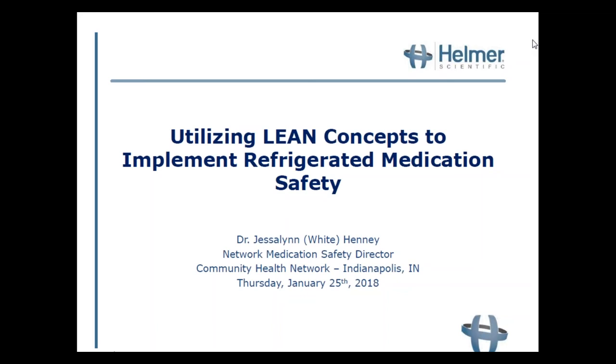All slides shown this afternoon are posted for download in the webinar software. The link is listed above the questions pane on your screen. We will also send a follow-up email that will include a link to this presentation. I am very pleased to introduce today's speaker, Dr. Jessalyn Henney, PharmD.